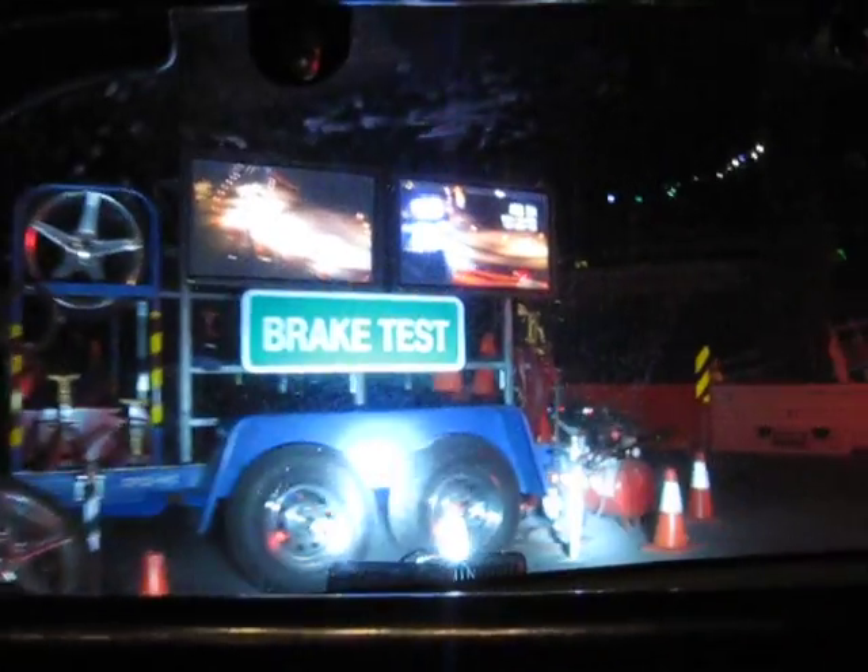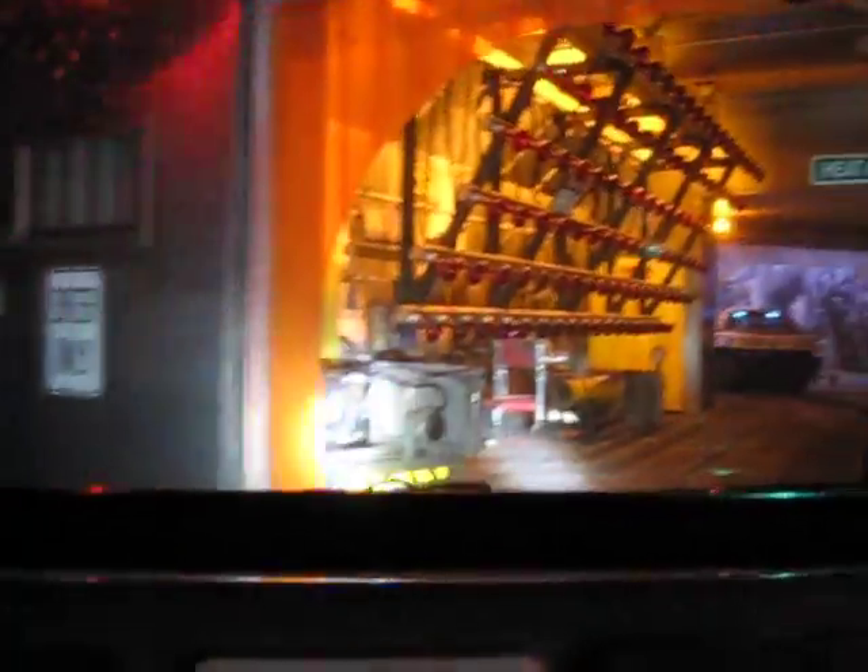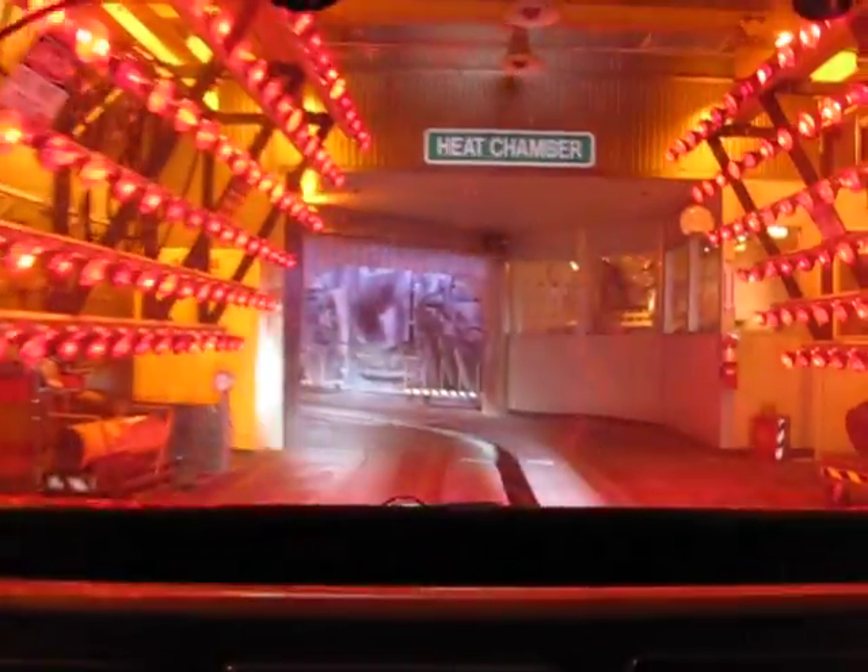You see how ABS lets you keep control of the vehicle while braking? Environmental chamber — let's demonstrate some extreme test conditions. Okay.